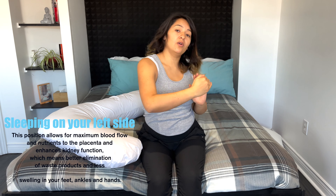Because I couldn't get very comfortable sleeping on my left side, I decided to get this type of pillow to see if it really works and helps. My honest review: it's not worth it.